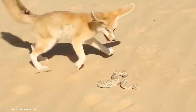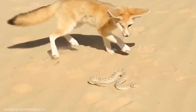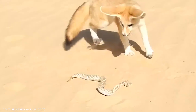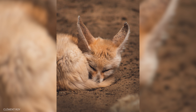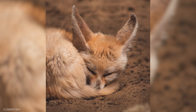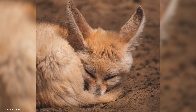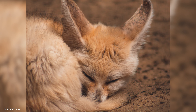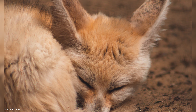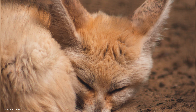In addition to its large ears, the fennec fox has other physical adaptations that help it survive in the desert. Its fur is incredibly thick, providing insulation during cold desert nights and reflecting sunlight during hot desert days. Its paws are also adapted to the desert environment, with thick fur on the soles to protect them from the hot sand and provide traction on loose sand.